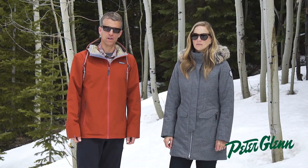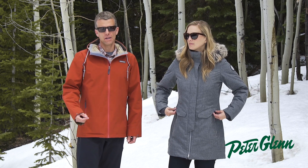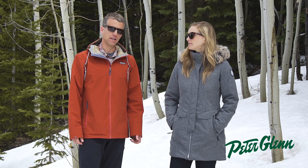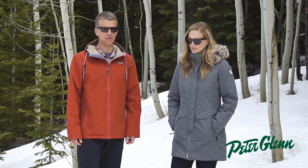Hi, my name is Greg with Sport Overmeyer. We're here in beautiful Aspen, Colorado. Overmeyer was founded right here in town in 1947. From the beginning, we've been all about performance, innovation, and value.